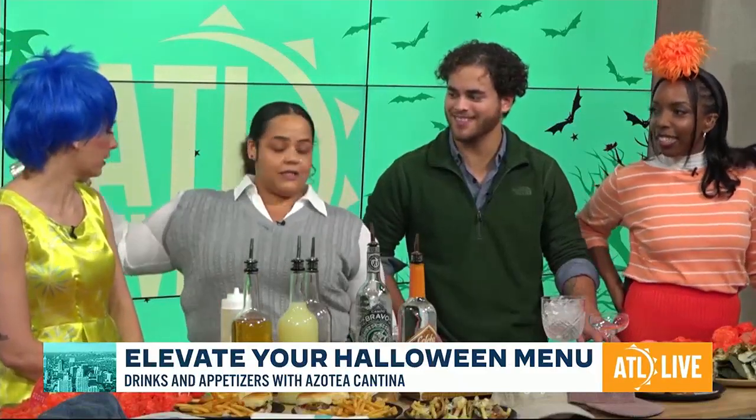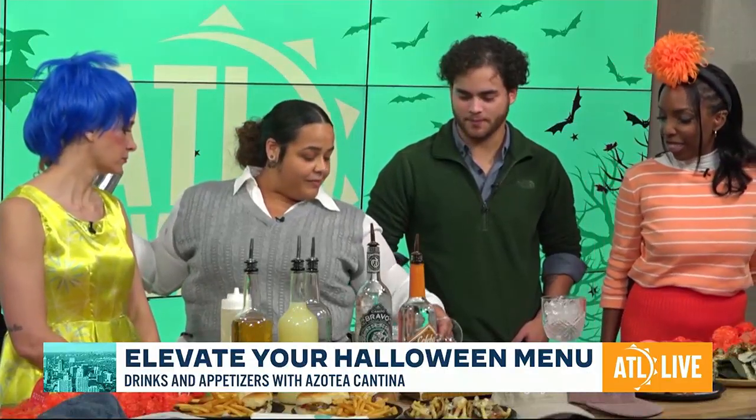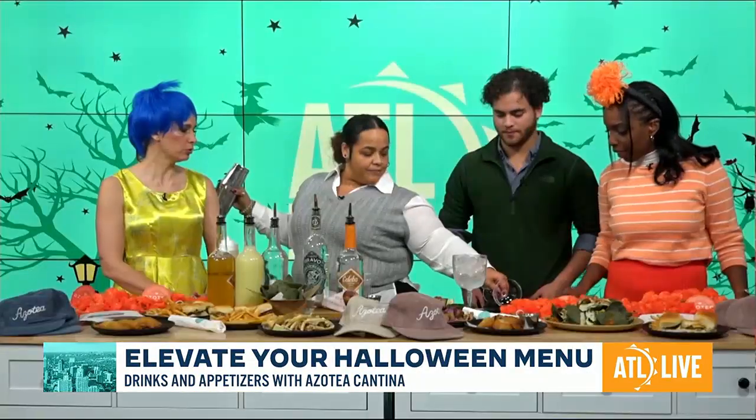Give it a little shake — orange liqueur. Shakey, shakey, shakey. And it comes with a black rim. What's this? Black salt. Really on brand right there. That's beautiful.